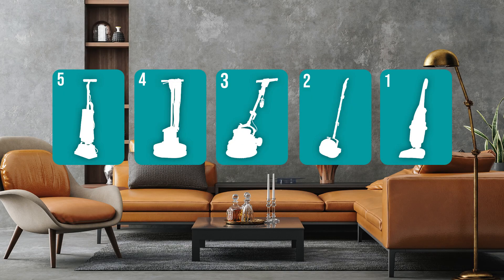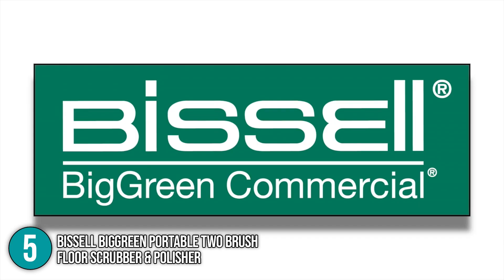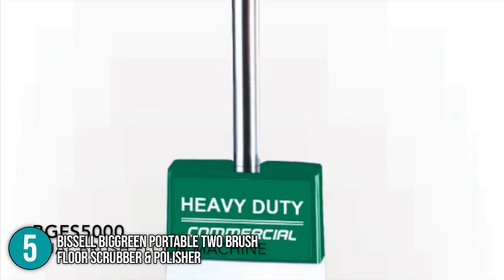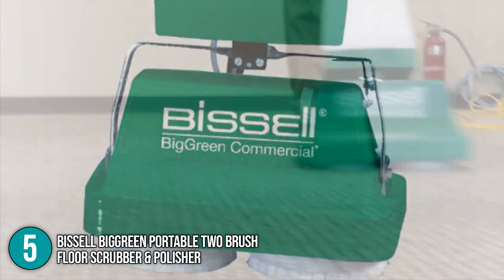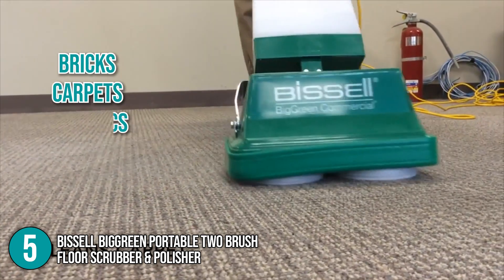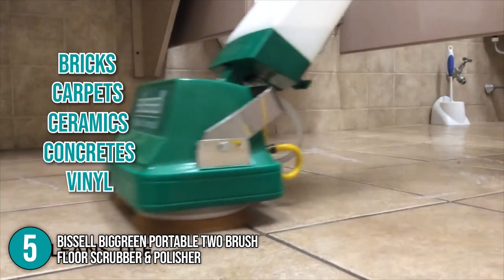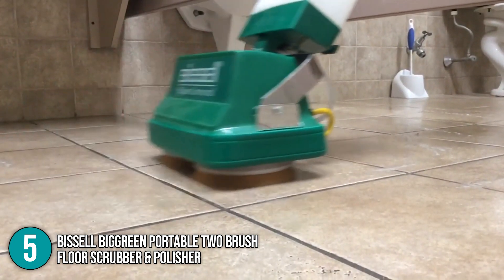Coming in at number 5 on our list is the Bissell Big Green Portable Two-Brush Floor Scrubber and Polisher. This floor machine is one of the most affordable options in the market today. It features a small, compact design that can clean large and small tight areas in your home, and it works on almost any type of surface, including bricks, carpets, ceramics, concrete, vinyl, and many more. After testing this product, the team finds that this machine works best on tiles and hardwood floors.